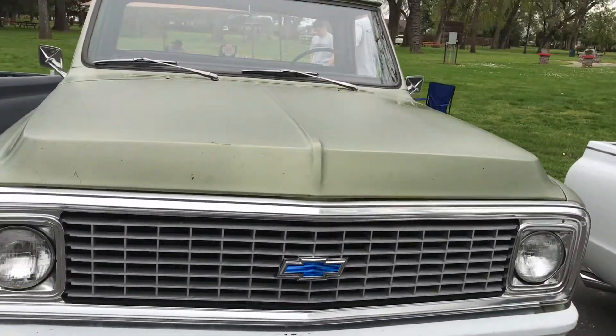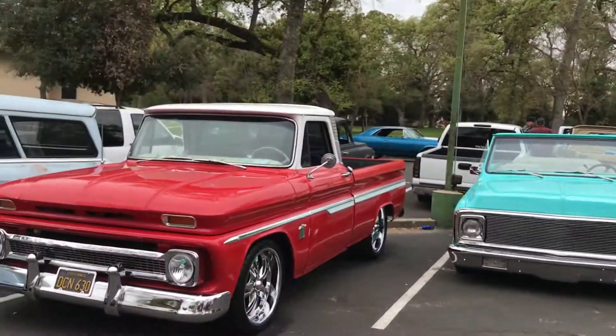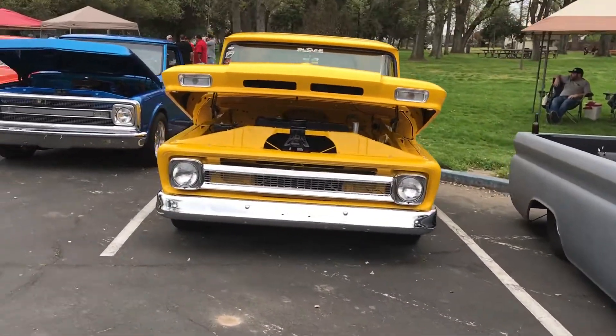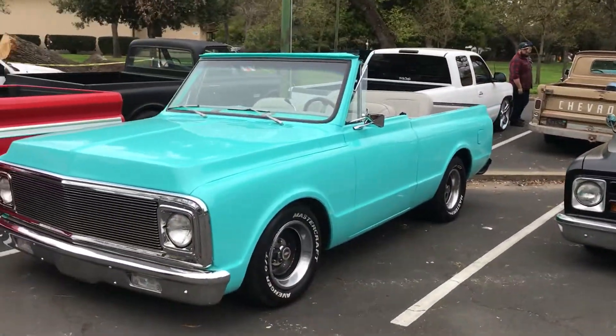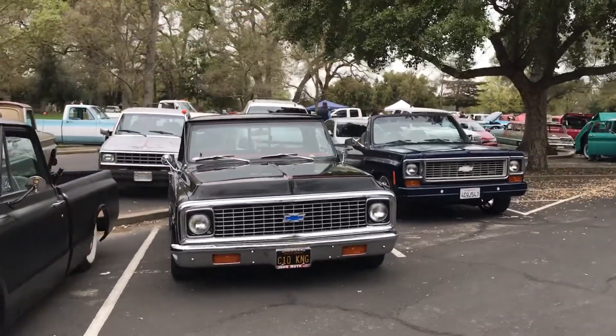This is a nice little short bed. Nice little '60 to '66. Alright, I love this Blazer — I'm a '68. What the hell is a Ford doing in here?